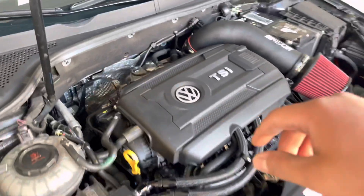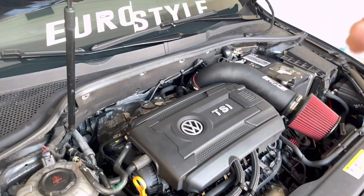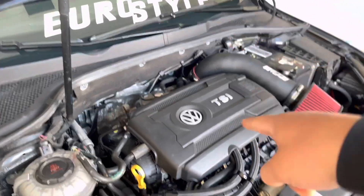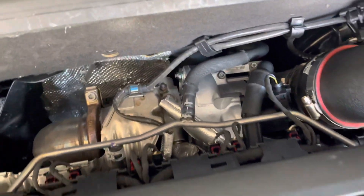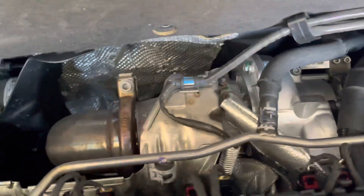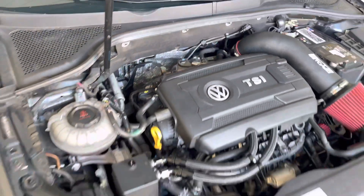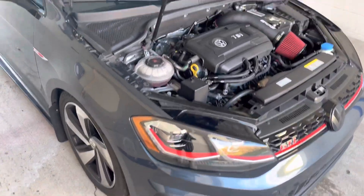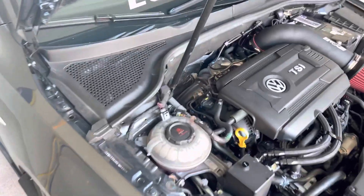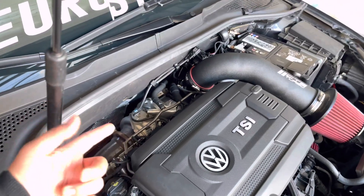Racing Line catch can kit. Under here I have the APR coil packs and the NGK racing plugs. Back here is the ARM downpipe and the IS38. Honestly, you would never know it's an upgraded turbo. If I didn't tell you and you had no idea what you were looking at, you'd think it's just a stock turbo car. That's one thing I love about the Golf R upgrade and the GTI or Mark 7 upgrades.